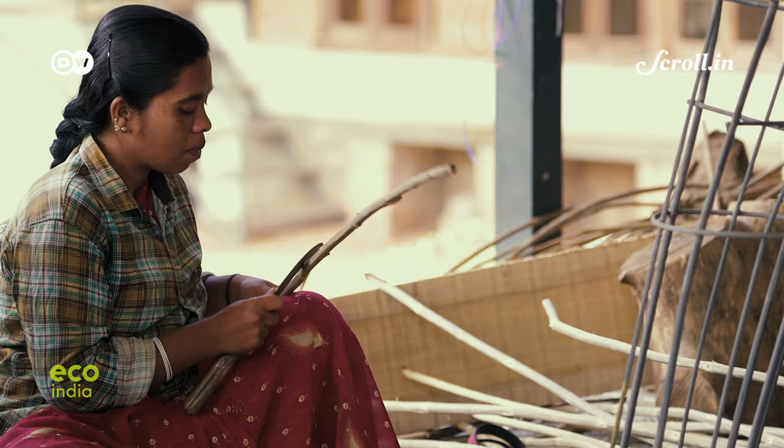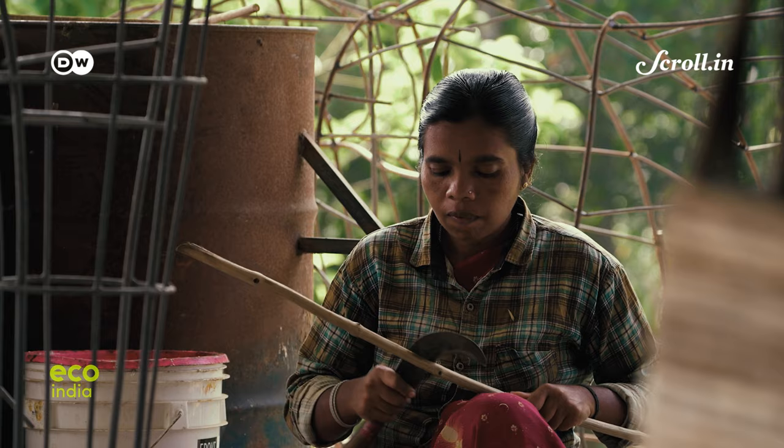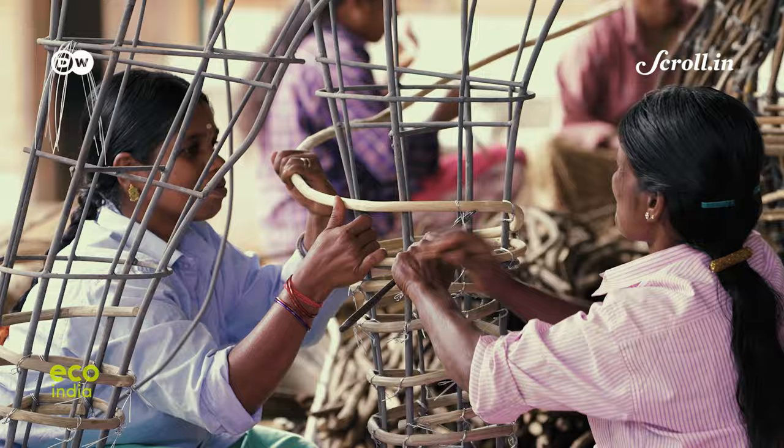Chitra is an artisan from the Betta Kurumba tribe in the Gudalur district of Tamil Nadu. Here, we see her using sticks to build a life-size elephant.